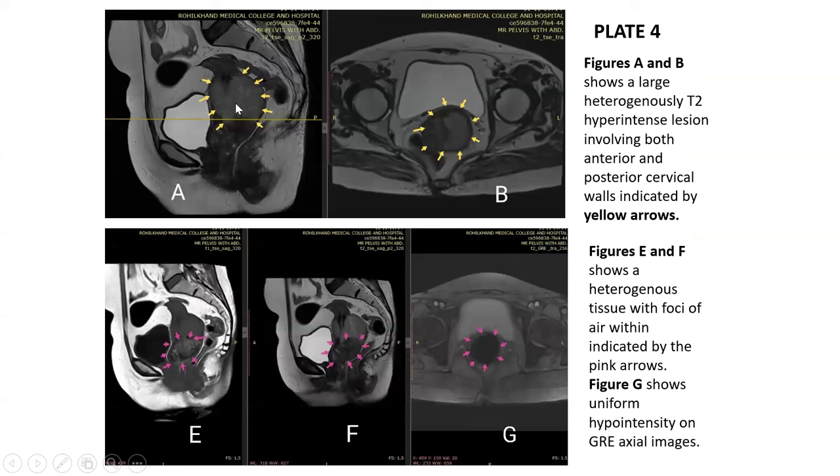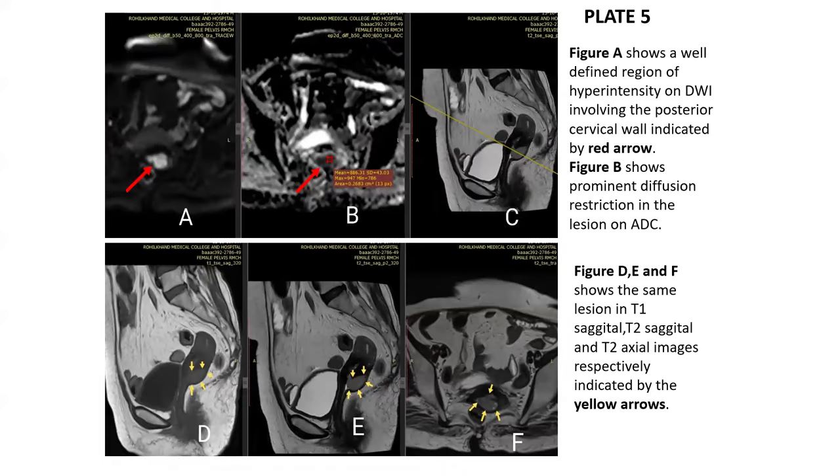Case 4: A large heterogeneously T2-hyperintense lesion involving both the anterior and posterior cervical walls is seen. Figures E and F show heterogeneous tissue with foci of air within it. Figure G shows uniform hyperintensity on GRE axial images. Case 5: A well-defined region of hyperintensity on diffusion-weighted imaging involves the posterior cervical wall, with prominent diffusion restriction on ADC. Figures D, E, and F — T1 sagittal, T2 sagittal, and T2 axial images — show a heterogeneously hyperintense lesion.